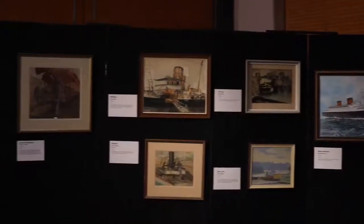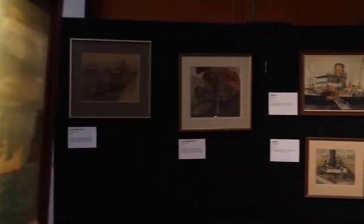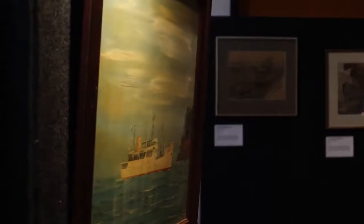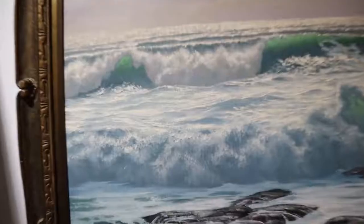Before the advent of photography, the only way of showing images was to use an artist to portray them. When you have a look around at the paintings that are on display, they encompass everything.